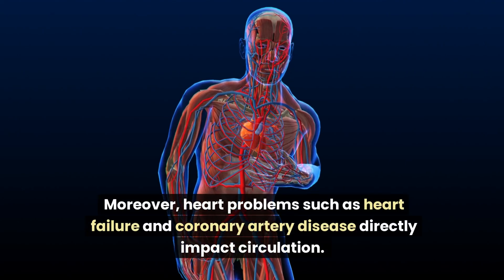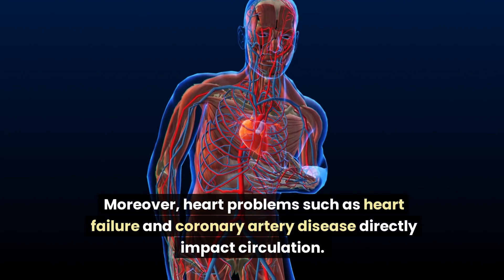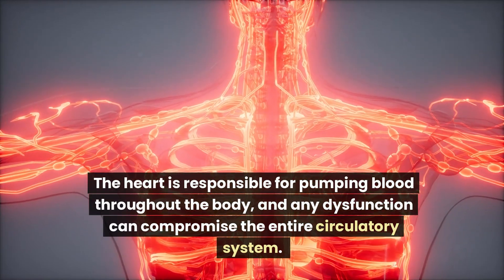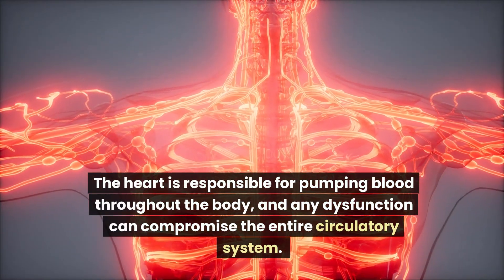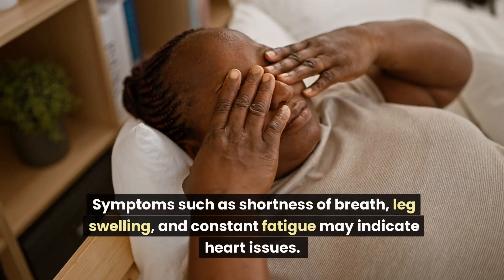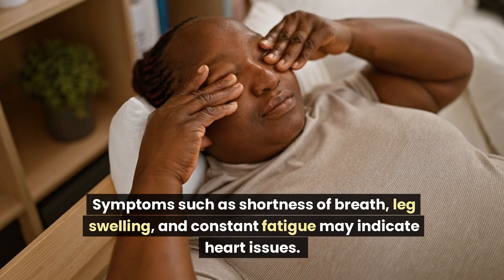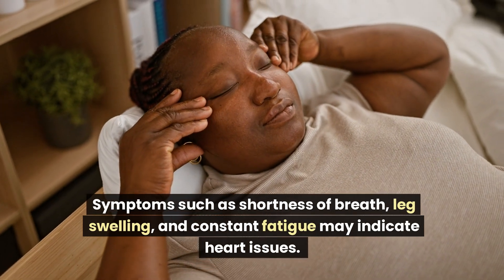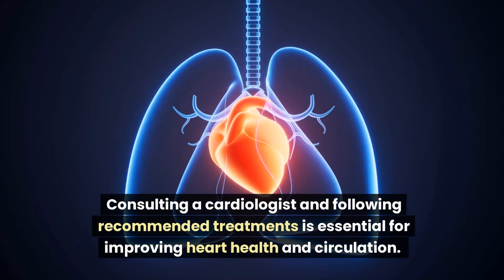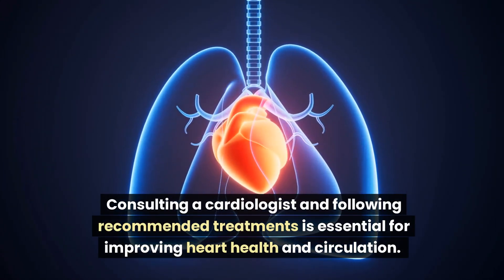Moreover, heart problems such as heart failure and coronary artery disease directly impact circulation. The heart is responsible for pumping blood throughout the body, and any dysfunction can compromise the entire circulatory system. Symptoms such as shortness of breath, leg swelling, and constant fatigue may indicate heart issues. Consulting a cardiologist and following recommended treatments is essential for improving heart health and circulation.